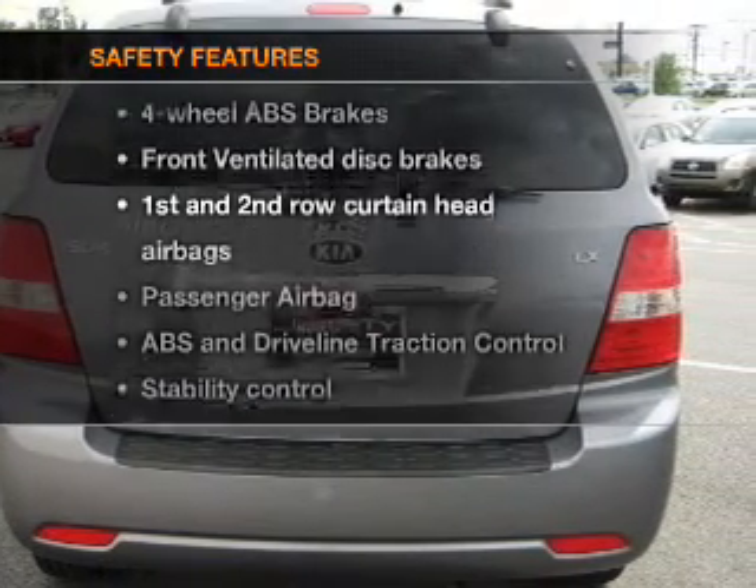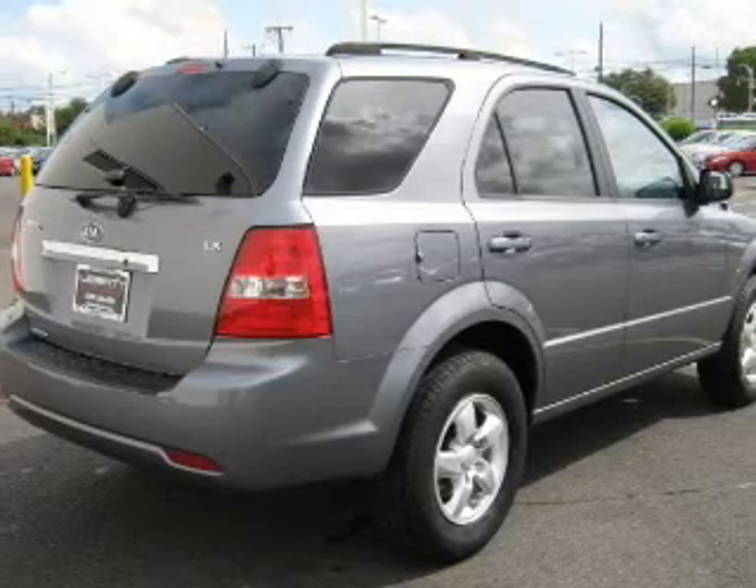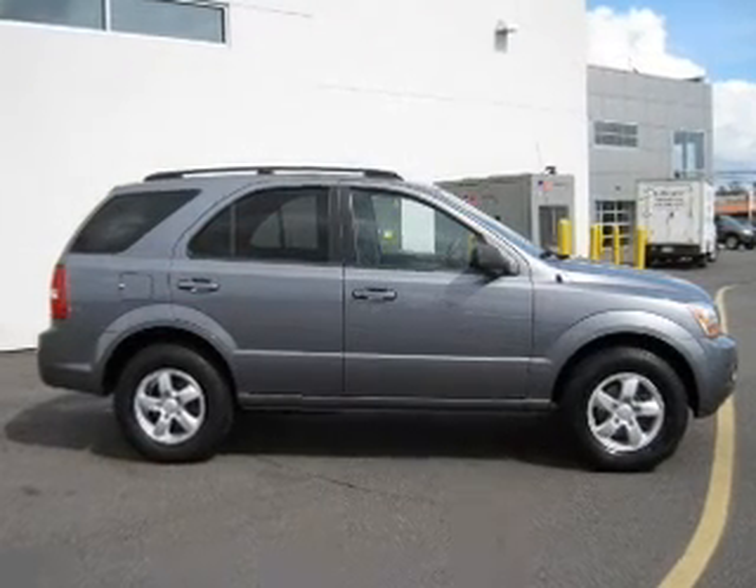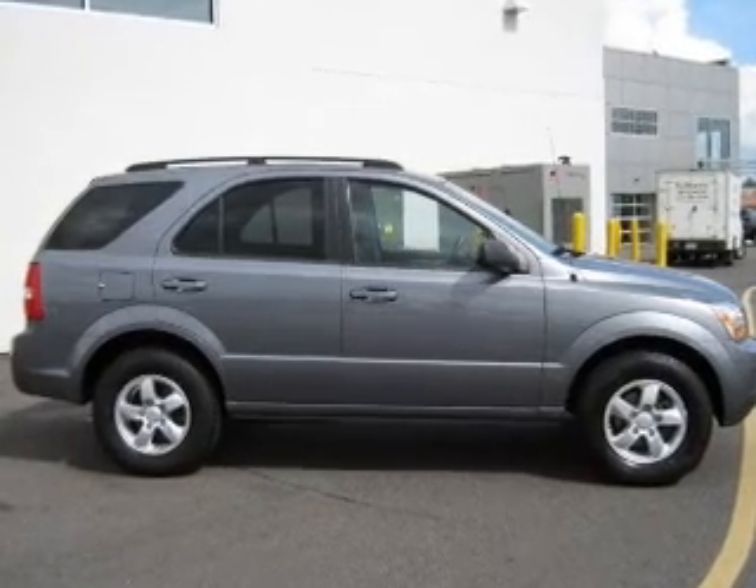For your peace of mind, the following safety equipment is included: front ventilated disc brakes, passenger airbag, curtain head airbags, stability control, and daytime running lights.